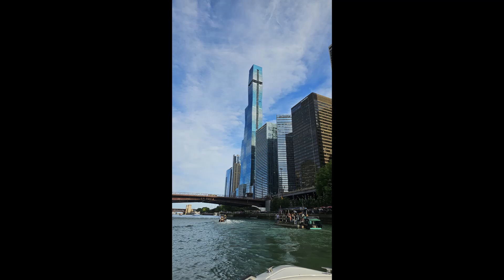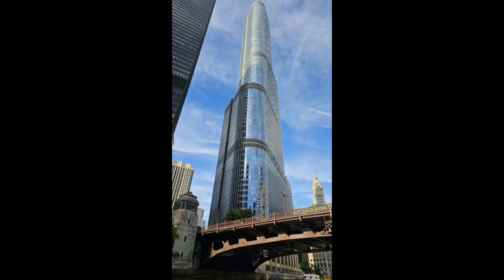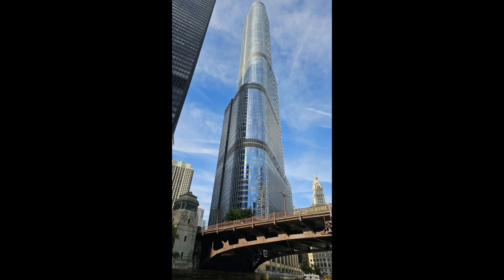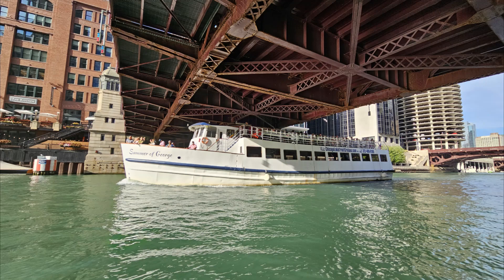The boardwalk has come alive. These new buildings, you can't even keep up with — they are beautiful. There's the iconic Trump Tower. The bridges as we go underneath. Summer of George — there we go.